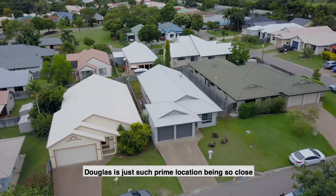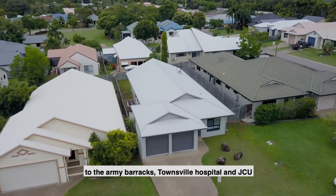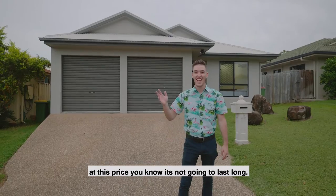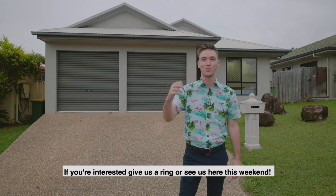Douglas is just such a prime location, being so close to the Army Barracks, Townsville Hospital and JCU — you just won't find better value than here. At this price you know it's not going to last long. If you're interested, give us a ring or see us here this weekend.